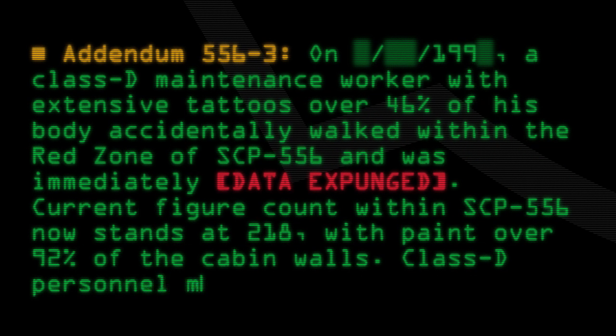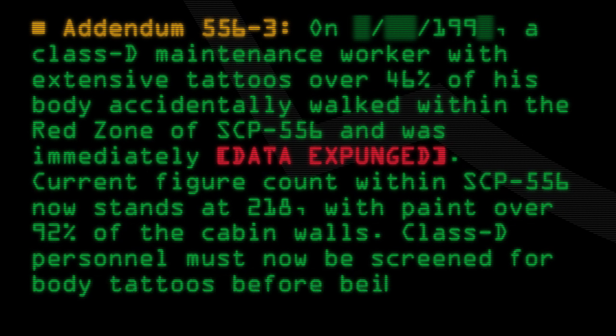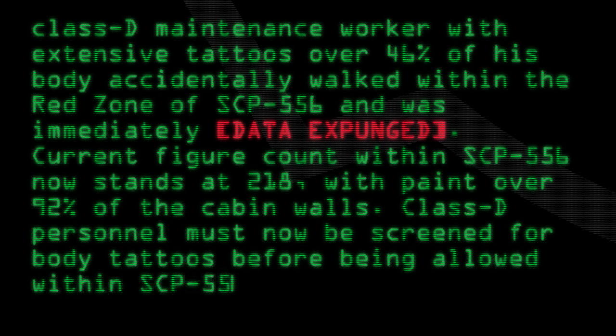Class D personnel must now be screened for body tattoos before being allowed within SCP-556's containment area.